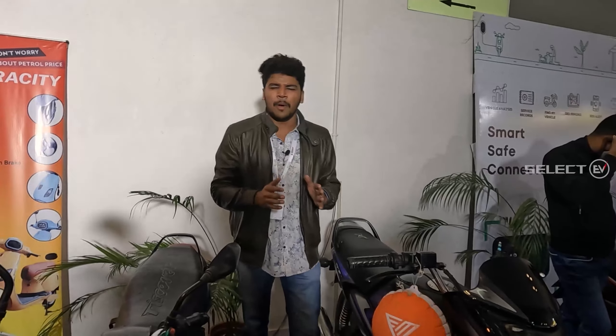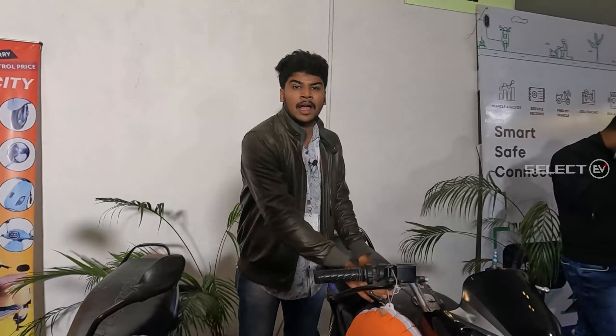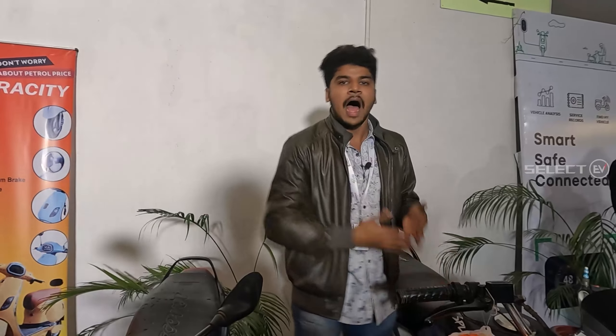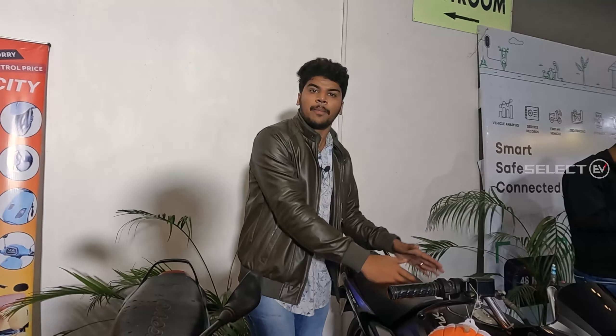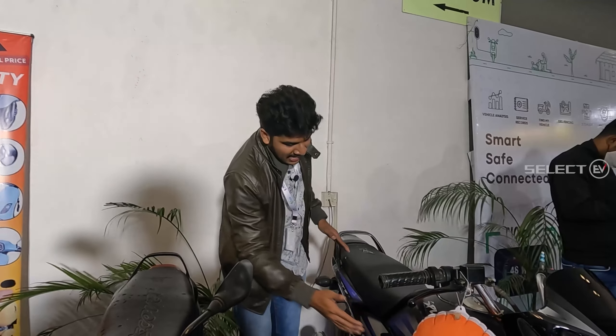The motor capacity is 1000 watts, and the battery capacity is 48 volts. The best feature is that we can travel with petrol as well as with electric — so this vehicle supports both petrol and electric modes.